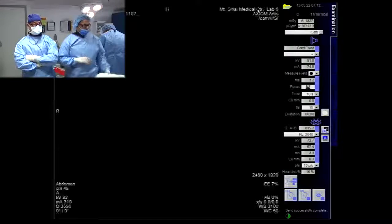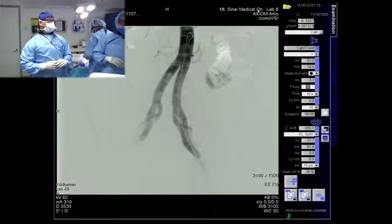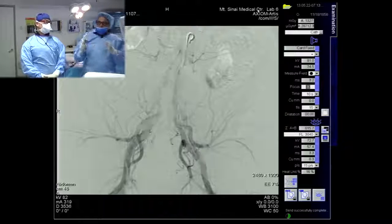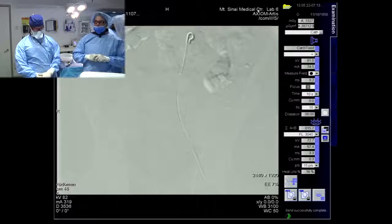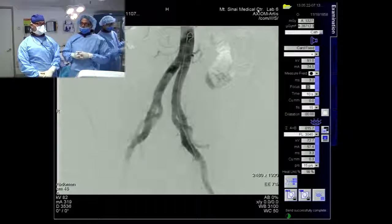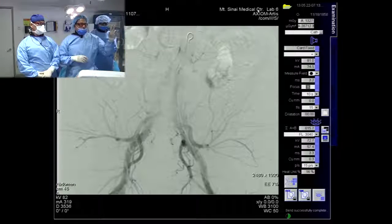When you look at an arch like this, you have to start thinking about how you're going to get up and over. As we know, the narrower the arch, the more difficult it is to get over. Here we have what's called a universal flush catheter, and we wanted to get up and over. Ray and I were doing this offline because we knew it would take extra time.